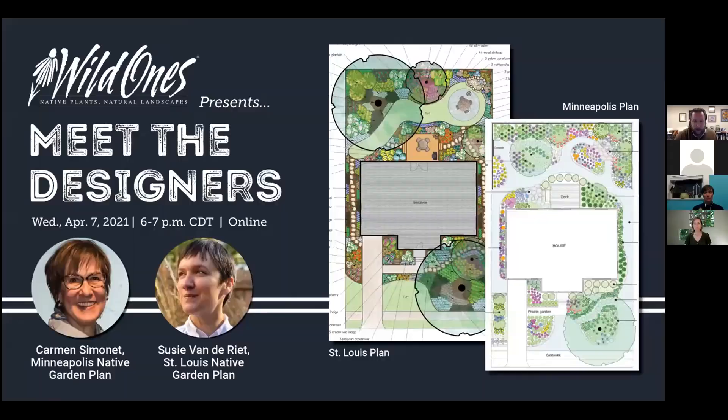Carmen received her BLA and MS in landscape architecture from the University of Minnesota. Your next designer is Susie Vanderreet. Susie is the founder of St. Louis Native Plants LLC, whose services include consulting, coaching, design, and education. She obtained her bachelor's in women's studies and AAS in horticulture. She is an ISA certified arborist and an NIA certified interpretive guide. She has had a passion for native plants and has been landscaping with them since 2009. She has served as education subcommittee chair of Grow Native and participated with the St. Louis Audubon Society's spring conservation home program as a habitat advisor.